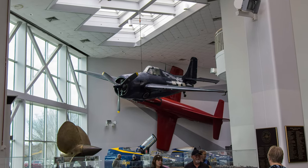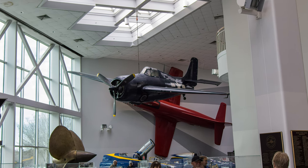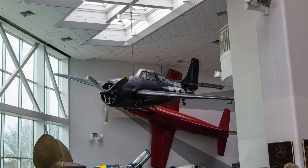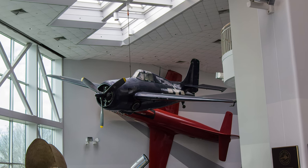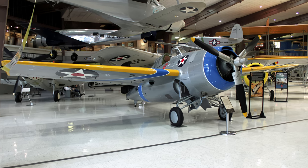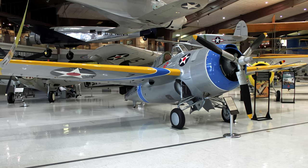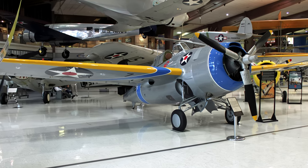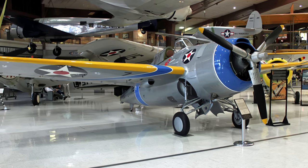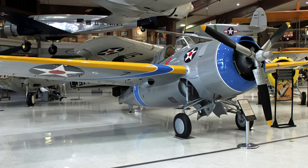The FM-2 Wildcat was essentially an improved version of the F4F built by the Eastern Aircraft Division of General Motors, and both were retired in 1945. This F4F-3 is displayed in the markings when it flew from the carrier Wasp prior to the U.S. entry into World War II and is at the National Naval Aviation Museum.